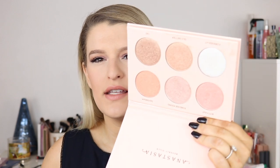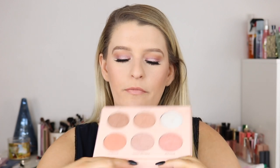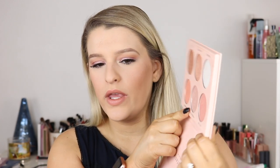Then we have the Anastasia Beverly Hills Nicole Guerrero glow kit. I'm making good progress on this — it's really hard to tell because these are so reflective, but Forever Young is my favorite one and we have a little bit of a dip going on, which is great. We were at 22 grams; I didn't mark how much it was when we started, but we used up 2 grams, so we started at 24 grams and now we are at 22.